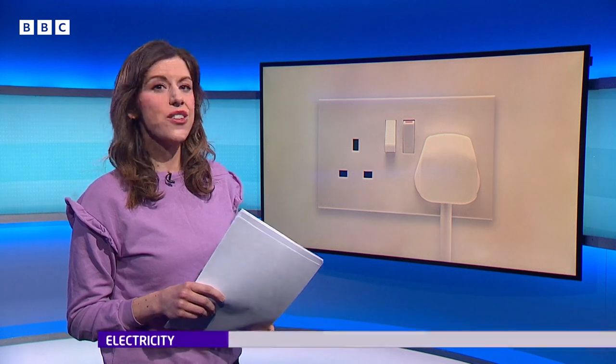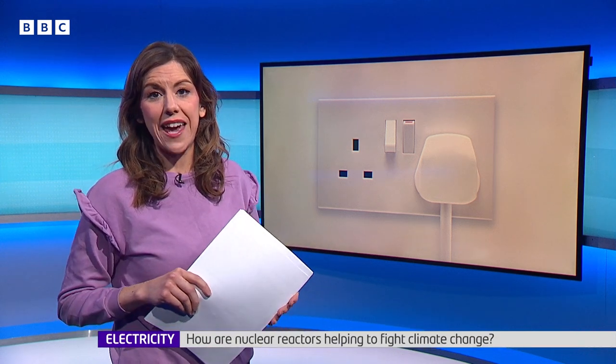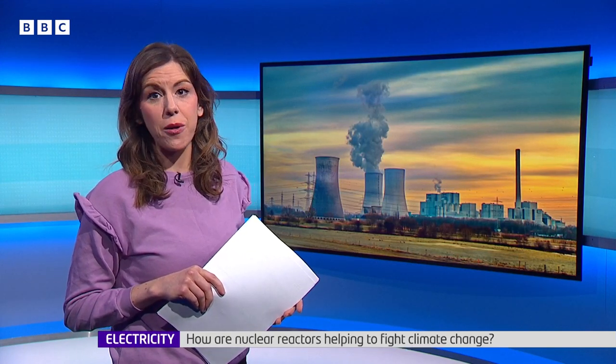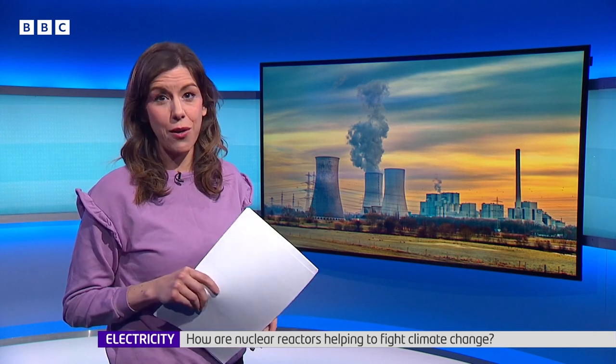We all use electricity, but have you ever wondered how we actually get it in our homes? Electricity comes from a number of sources in the UK, including nuclear reactors. BBC reporter Jordan Dunbar went to a nuclear power plant to find out more about the arguments for and against nuclear power.